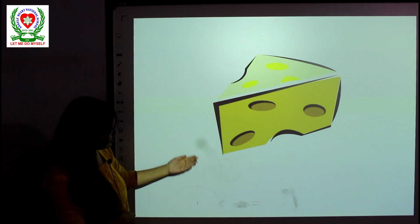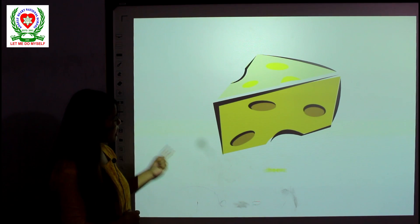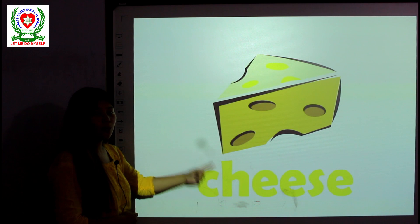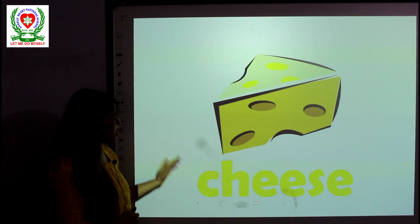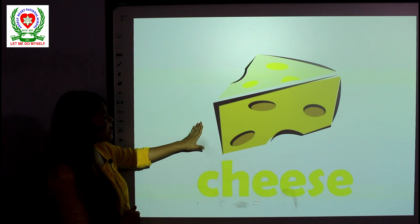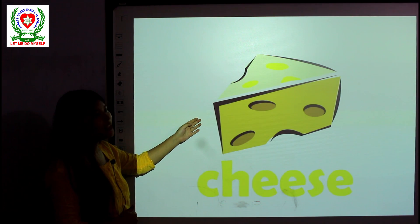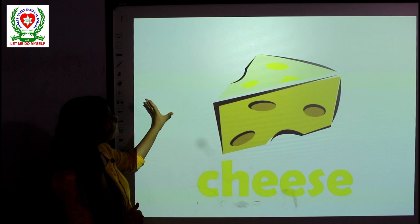What is this? Have you ever seen one of this and eaten one of this? This is cheese. Maybe most of you like cheese, so cheese is in yellow color. A cheese is in yellow color.